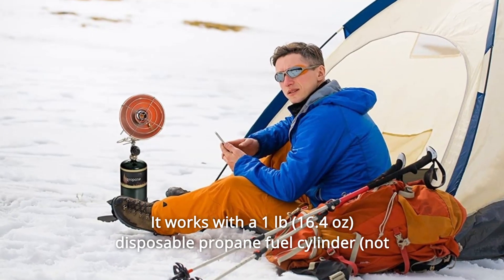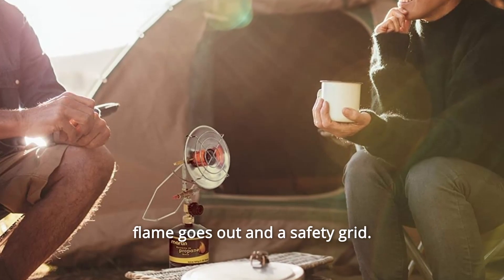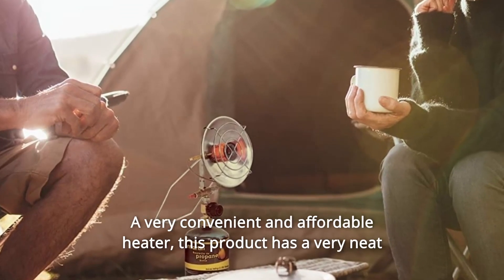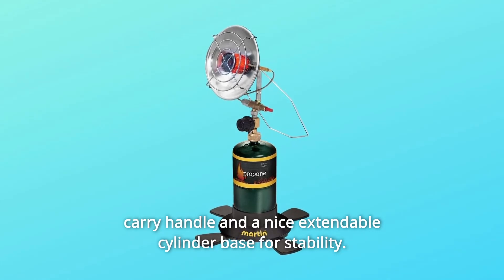It works with a 1-pound disposable propane fuel cylinder. Safety features include an auto shut-off fuel valve if the flame goes out and a safety grid. The metal dish helps focus heat wherever you want it. A very convenient and affordable heater.